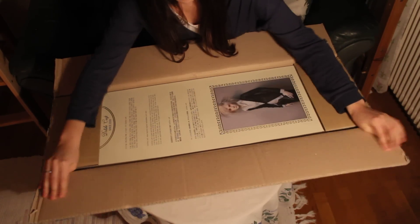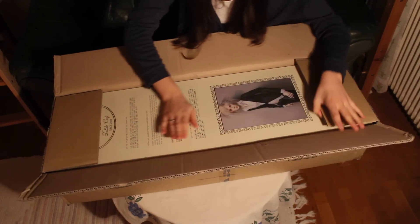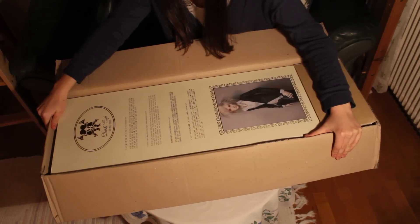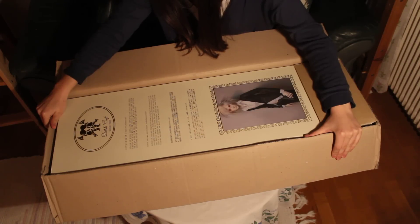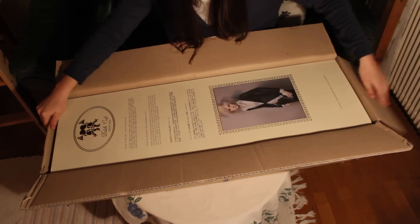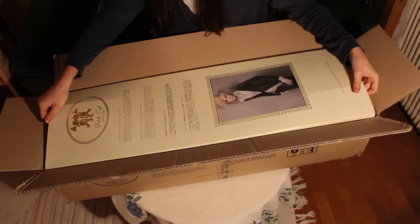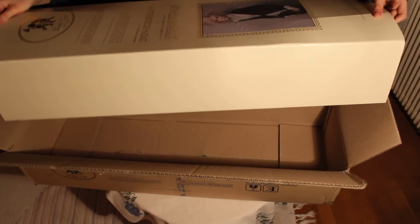I just came home from picking him up and oh my, I don't know what to expect — I've never seen a Dolce craft box before. It's really pretty, and there he is!